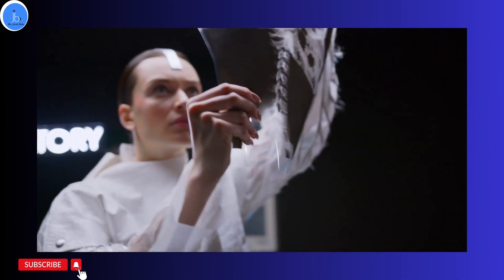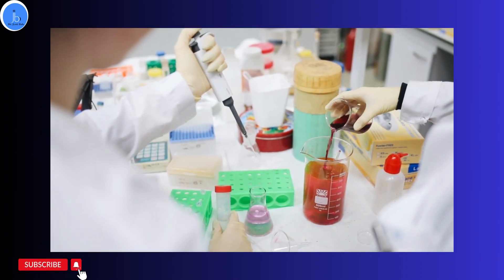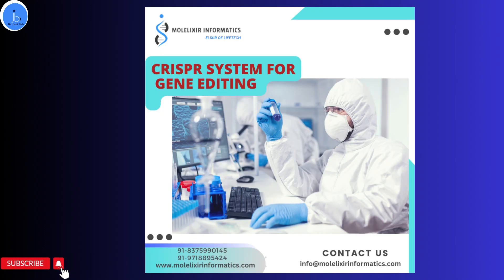If you are interested in learning more about CRISPR and how it is being used in biotechnology, consider joining our CRISPR course. Click the link in the description to learn more and sign up today.